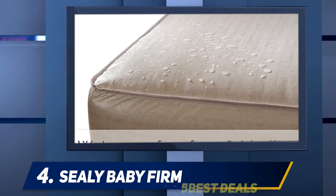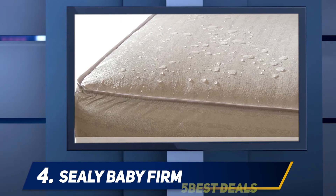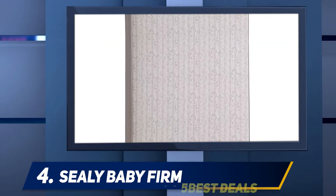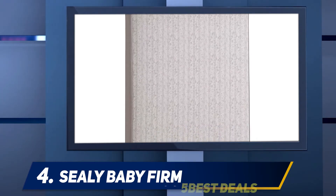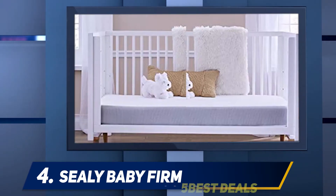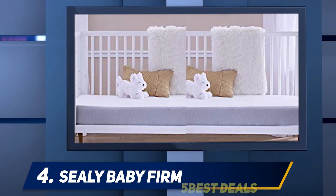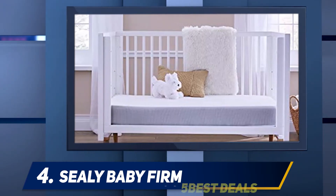With 204 interlocking steel coils, the Sealy Baby Firm Rest crib mattress comes with a high coil count compared to other innerspring mattresses on the market. This adds to the overall firmness of the mattress and also extends its lifespan. The anti-sag weight distribution system consists of interlocking coils that are interwoven closer together than those found in other mattresses, meaning the mattress won't sink when your baby rests on it.